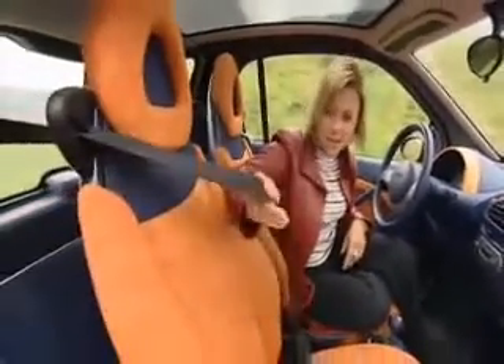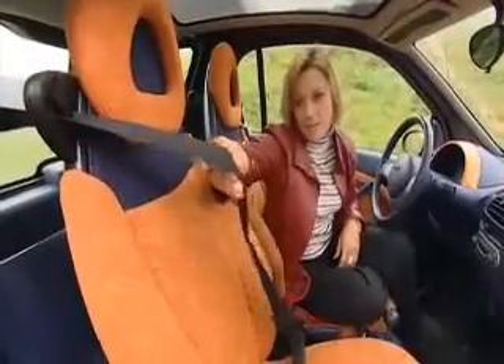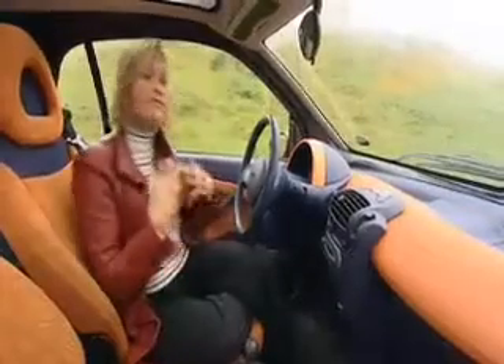Ideally, you want to slow them down as gently as possible. So you get seatbelt tensioners that stop you lurching forward violently, and they're fitted with force limiters that give you a bit of slack before they dig into your chest. The car's also fitted with a driver airbag, a passenger airbag, and a steering column that will retract out of the way in a crash to give you more room to slow down.